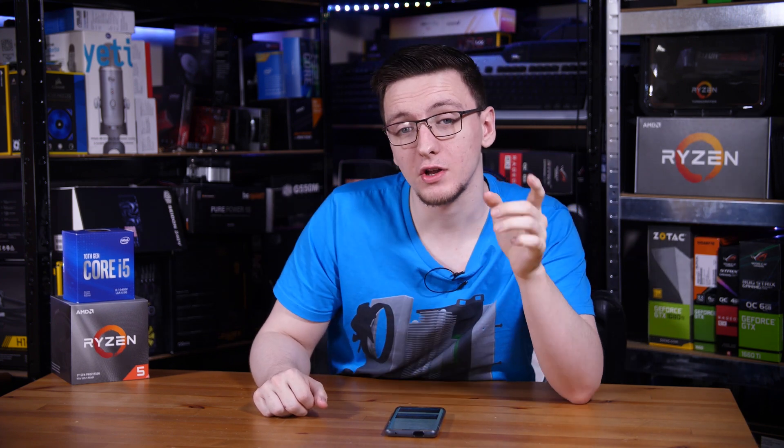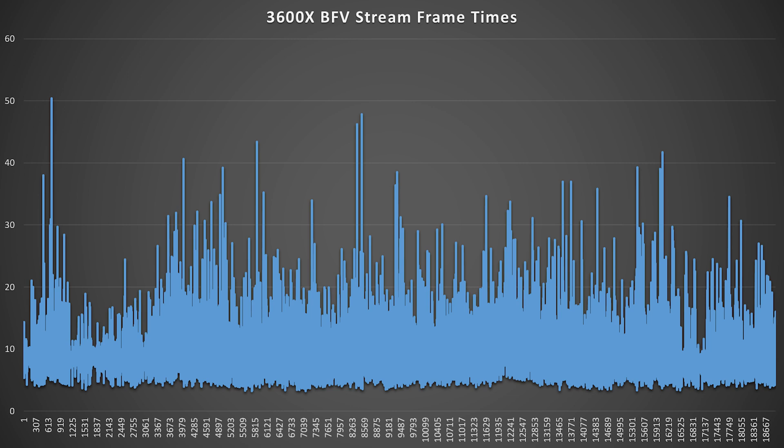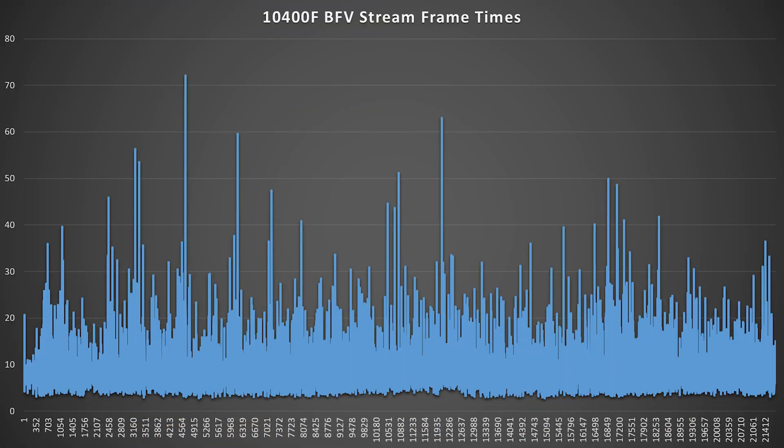Let's take a look at the frame time graphs for the 3600X. Here it is on screen — this is the Battlefield V run. As you can see, it is a little bit all over the place, with a peak up to 50 milliseconds, which is very slow for a frame time. But overall, it's fairly consistent. Now let's take a look at the Intel one. That's a pretty big difference — you can see a spike well over 70 milliseconds and a number of higher spikes across the board with a lot more inconsistency. To be fair, they are still relatively similar, with the Intel one only being moderately worse, but it does mean a worse play experience for you as the gamer.